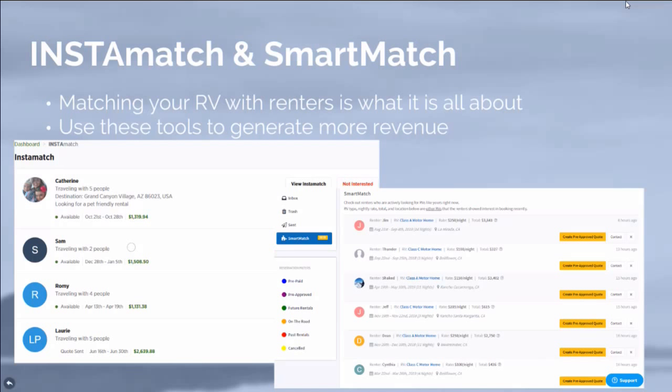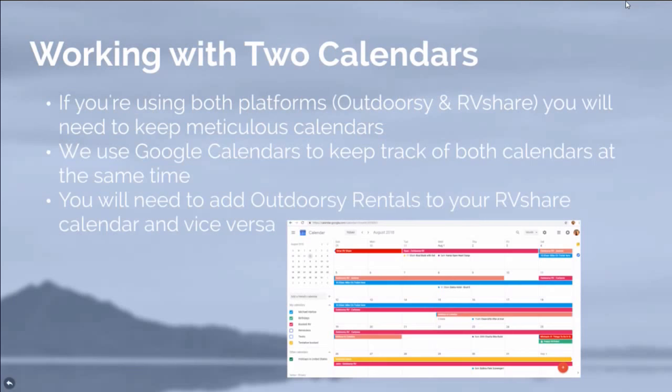When you get really busy, you're going to need two calendars — something we figured out the hard way. We use Google Calendar because Outdoorsy and RV Share both have separate calendars with no way to sync them. So when Michael got a booking on Outdoorsy, I would immediately put it onto the Google Calendar and then go block it out on RV Share too — and vice versa. Since Google Calendar is on both our iPhones, it was really easy to see what dates were available at any time.